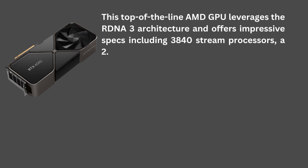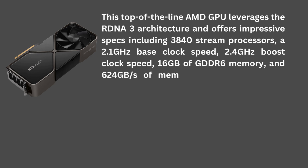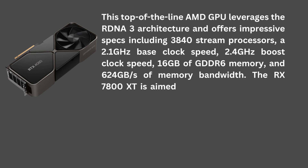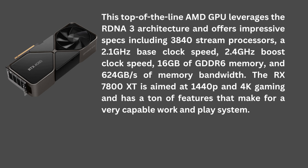a 2.1 GHz base clock speed, 2.4 GHz boost clock speed, 16 GB of GDDR6 memory, and 624 GB per second of memory bandwidth. The RX 7800 XT is aimed at 1440p and 4K gaming and has a ton of features that make for a very capable work-and-play system.